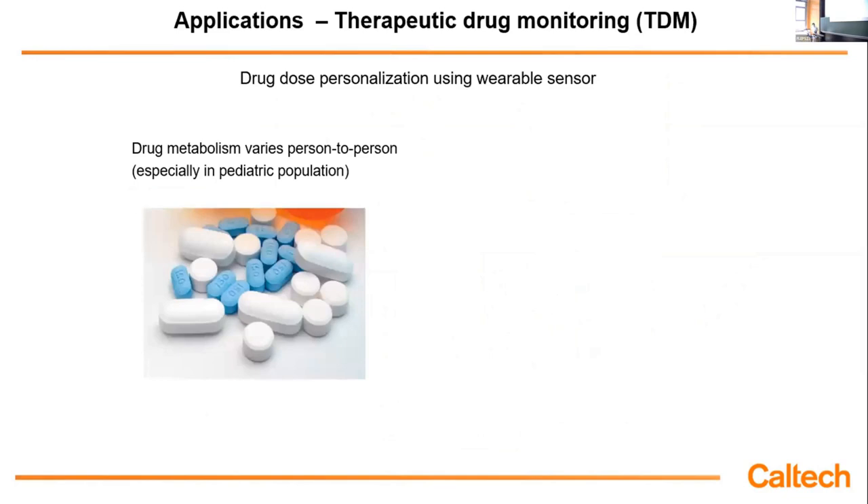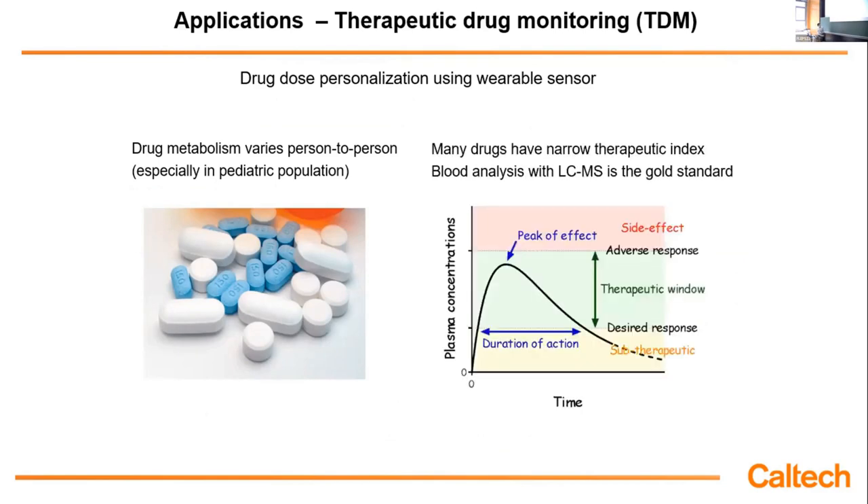Another important application is using wearables to perform therapeutic drug monitoring, or TDM. TDM is a very important approach to realize drug personalization. Right now in precision medicine, the physician wants to tailor the dose of a drug according to the patient, because everyone responds very differently to the same dose. For many drugs there is a very narrow therapeutic window: when the drug level is too high, it's toxic; when too low, you don't get enough treatment. Ideally we want the drug level to remain in this therapeutic window. You have to come to the clinic several times for blood draws to monitor drug levels, but drug levels change all the time, making pharmacokinetic studies challenging using blood-based TDM approaches.